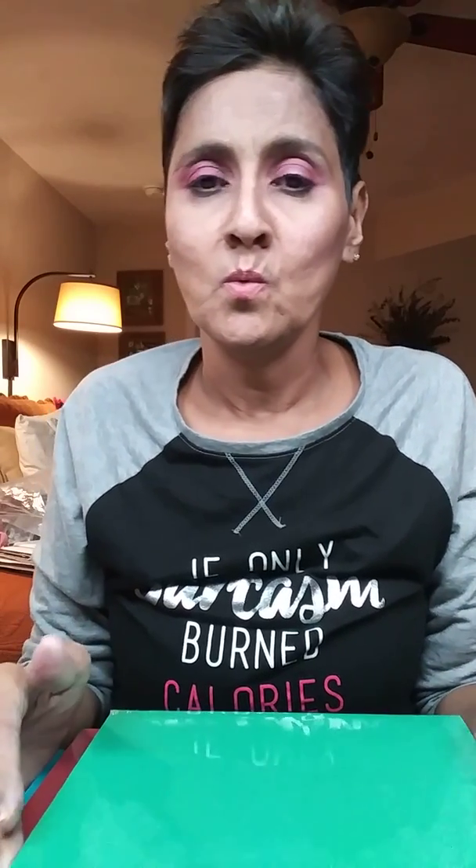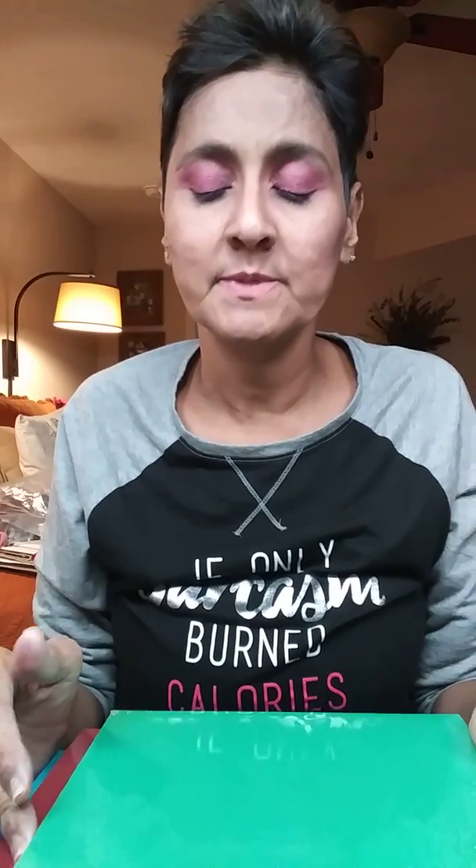So I went ahead and grabbed some paper packs because they had them on sale, three for ten dollars. And I am in a Christmas mode right now.